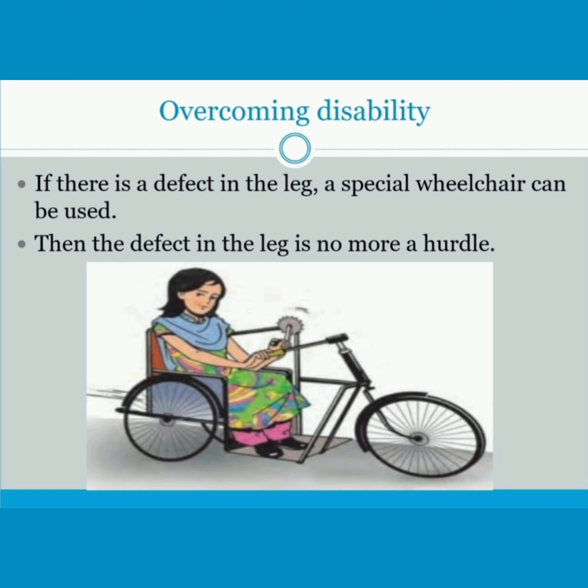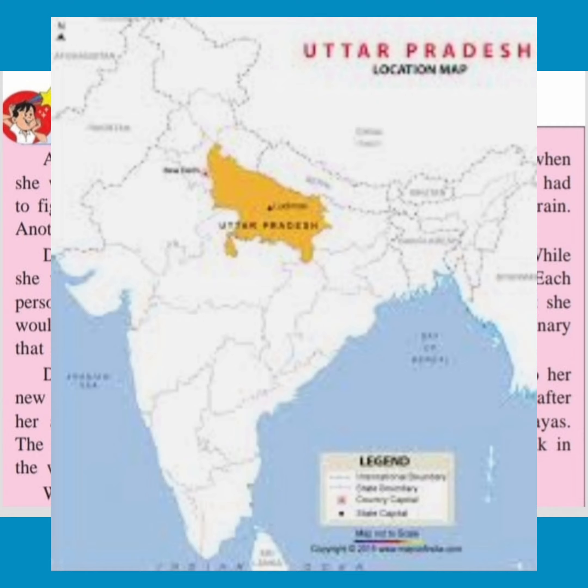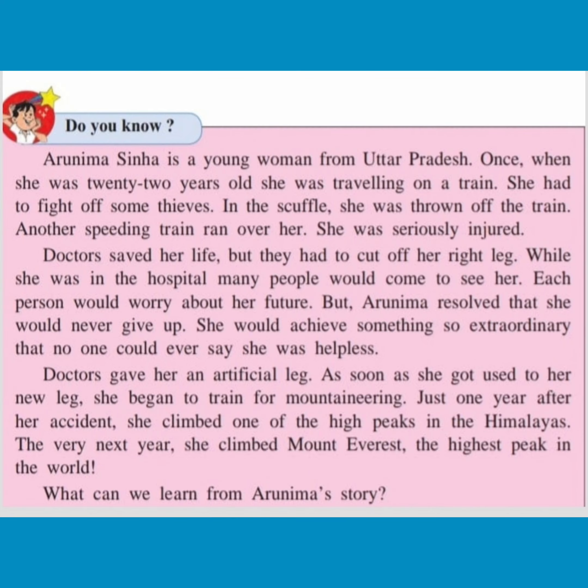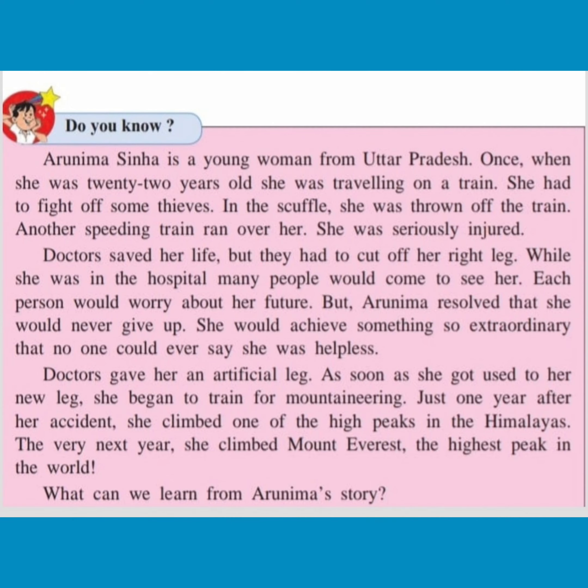Let's read an inspiring story. Do you know — Arunima Sinha is a young woman from Uttar Pradesh. Once, when she was 22 years old, she was travelling in a train. She had to fight off some thieves. In the scuffle, she was thrown off the train. Another speeding train ran over her.